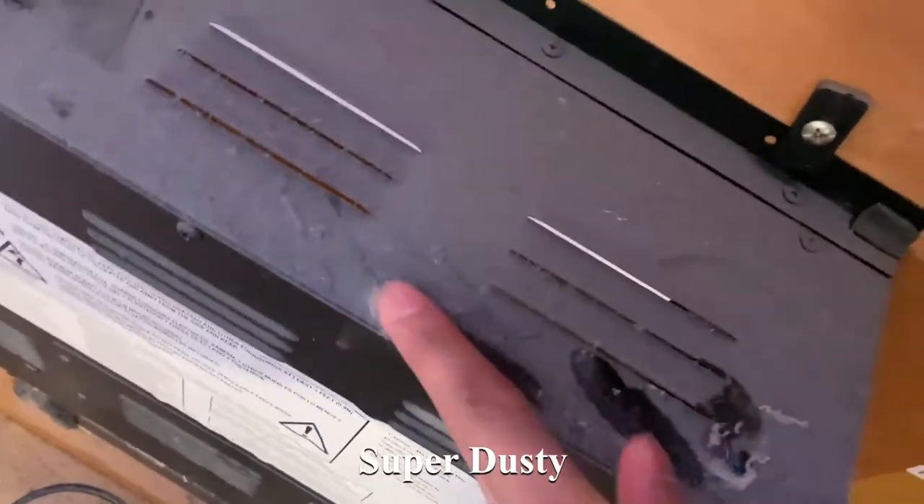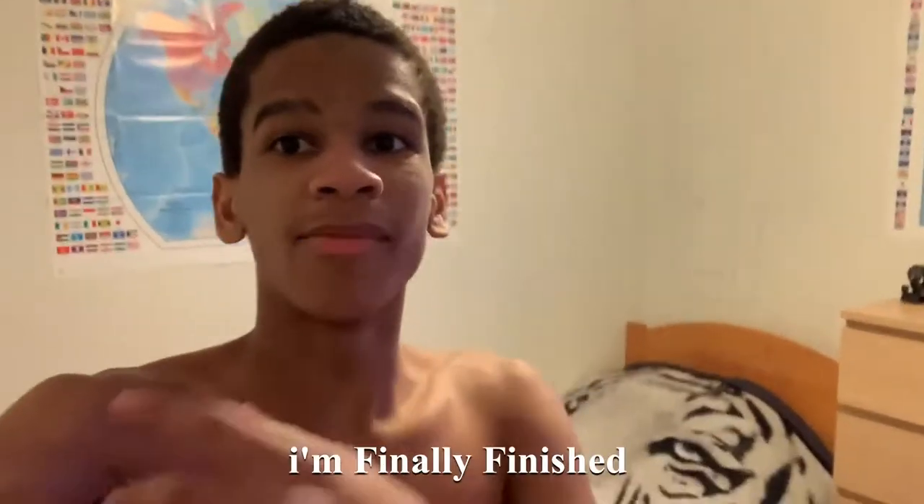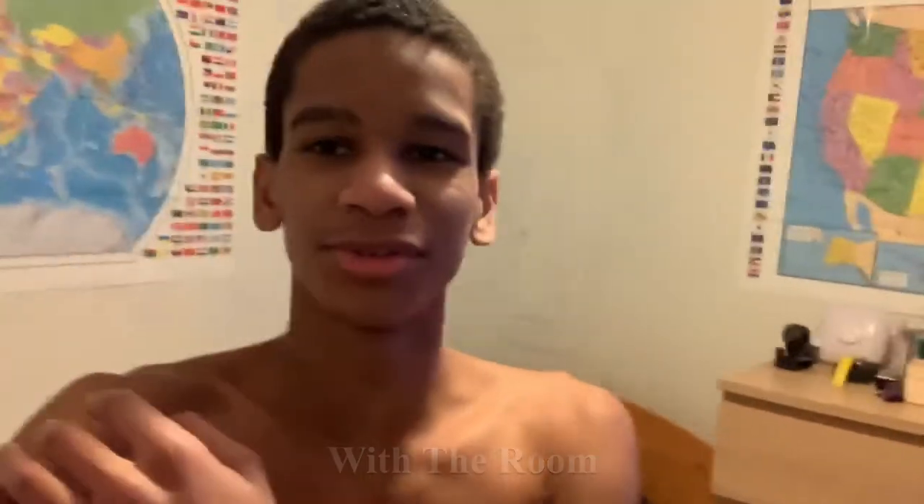Make sure you guys watch till the end and subscribe. Guys, this is what it looks like right now — all this stuff here, I'm trying to move stuff around. I go over here to the fireplace — it's like an electric fireplace, it's not real — and I go to the back and this thing is super dusty. It's starting to come together. I'm finally finished with the room.